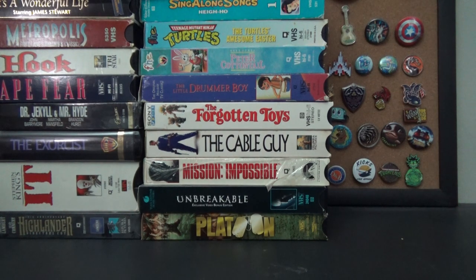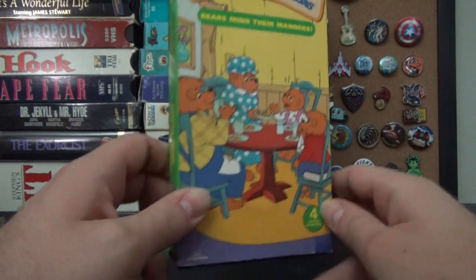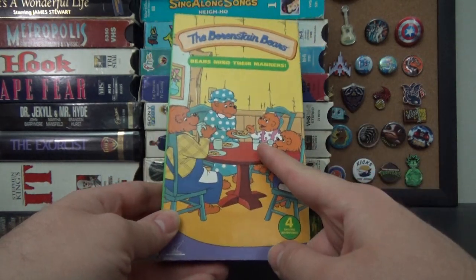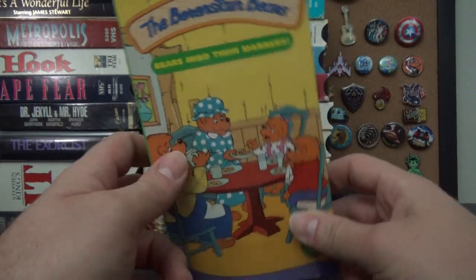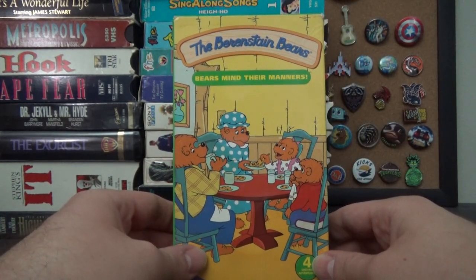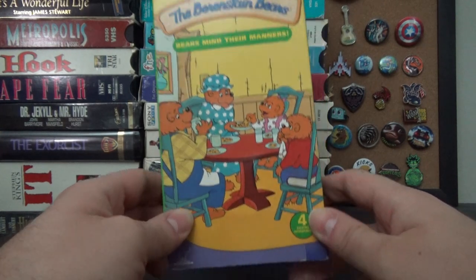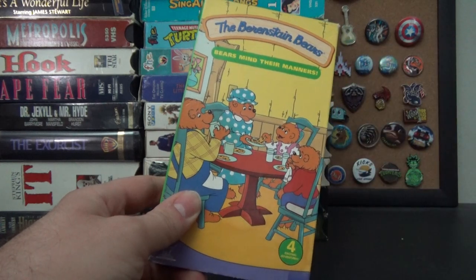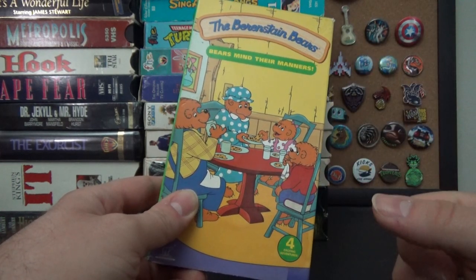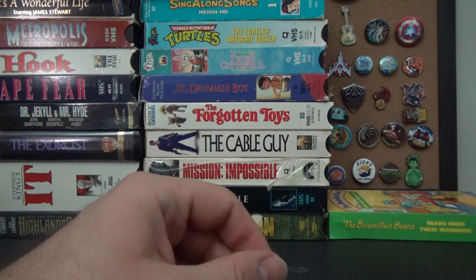I also found the Berenstain Bears — Bears Mind Their Manners. I loved the Berenstain Bears as a kid; I have some other tapes from that series on the shelf. And yes, it is and always has been Berenstain — B-E-R-E-N-S-T-A-I-N. Not Berenstein. I actually do remember calling it Berenstein as a kid, and then one day I took a close look at the book and it said Berenstain. I had it wrong. It's not that difficult, guys.